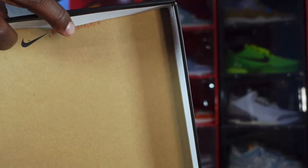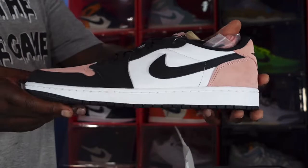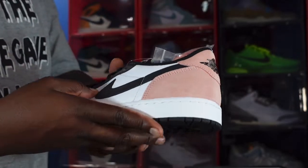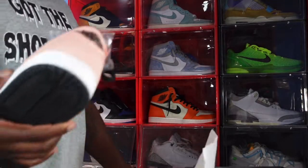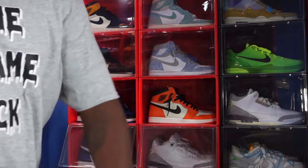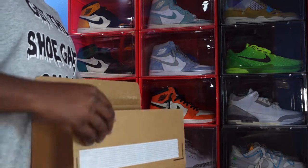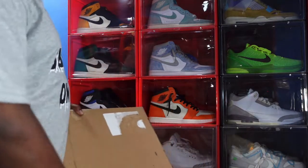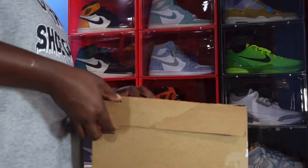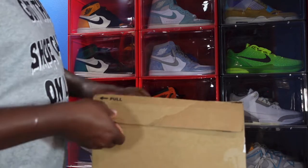These are Jordan 1 Low Bleach Corals — I did have an early review on these. What y'all think of these? Nice little shoe for the summer. But is it just me, or are you guys noticing Nike seems like they're emptying their warehouses? I was kicking it with a friend yesterday and while we were talking, alerts kept going off — another release, another release. Nike is just emptying everything.